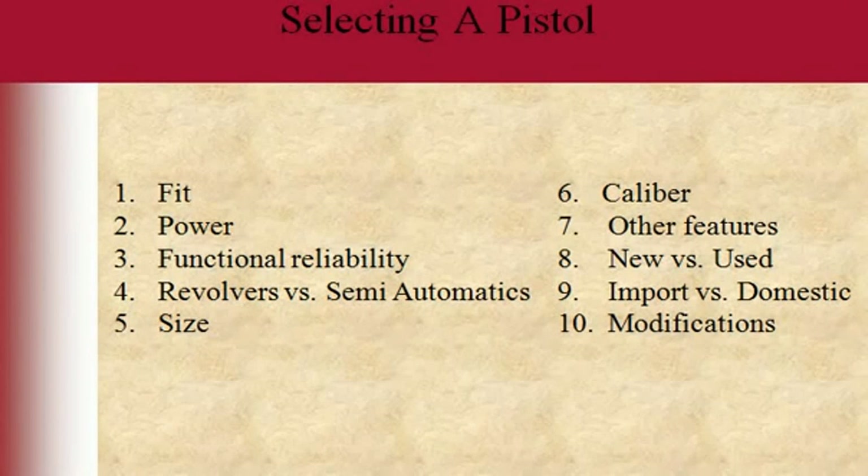Hello everyone. Today I wanted to do a quick video — a little presentation I put together — on selecting a pistol for new or seasoned shooters. There are so many educated people on YouTube with more experience than I'll ever have with guns, but I wanted to go through the basic things I use when I go ahead and purchase a gun for myself.